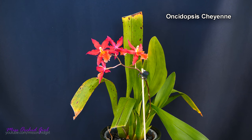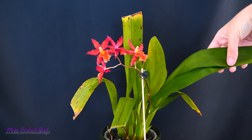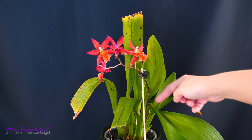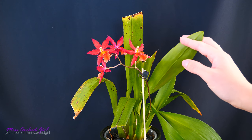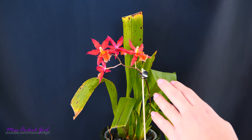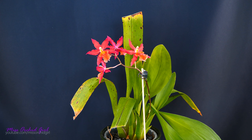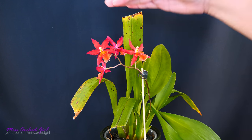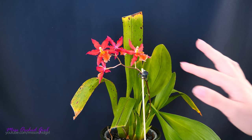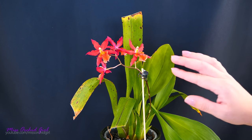Next up is the Oncidopsis Cheyenne, and yes it does have red flowers. A few bad things happened: first I dropped it on the floor and broke some leaves — I had to cut one and I'm afraid I'll have to cut others, but they were brand new leaves. Second, it had some mealybugs which I removed manually. Third, it did not receive as much light as the Bellara above it — this one was on the bottom shelf which receives the least light.